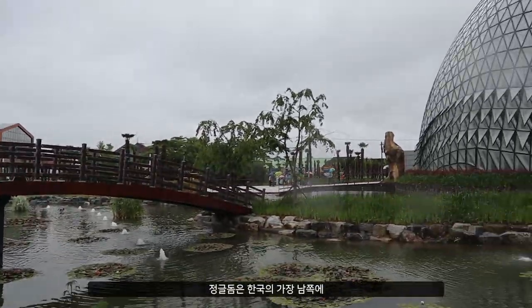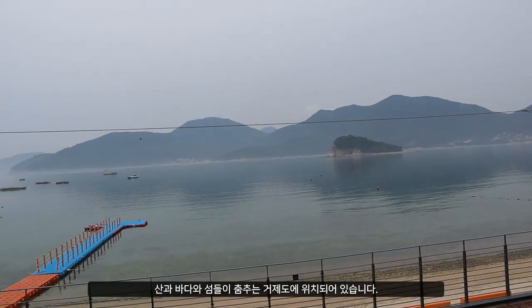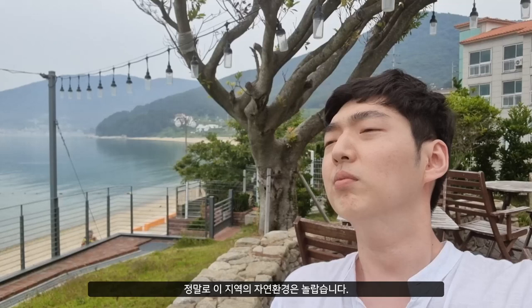The Jungle Dome is located in Kojado, which is at the southernmost edge of Korea where the mountains, seas, and islands dance with each other. The natural environment of this place is breathtaking.